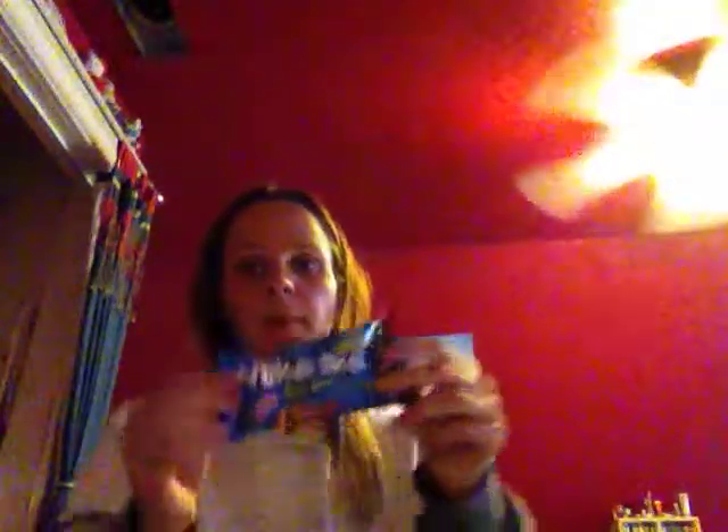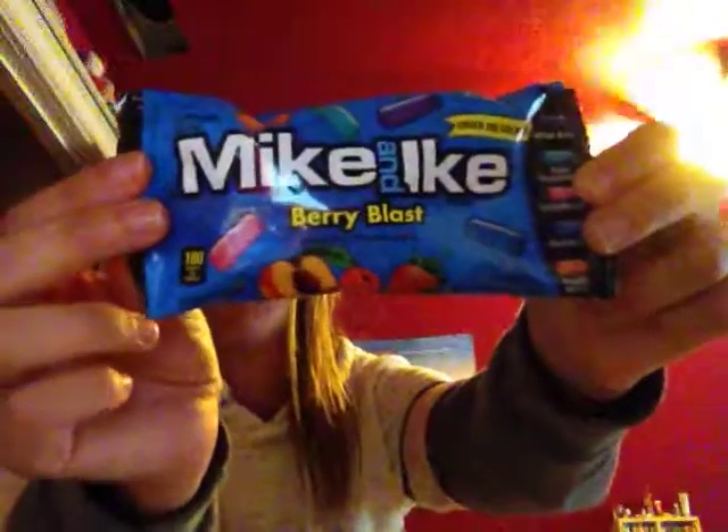Today in this video I'm going to do my final candy taste test video, and this is going to be my last candy video for a while. Today I'm going to be taste testing the Mike and Ike Berry Blast.